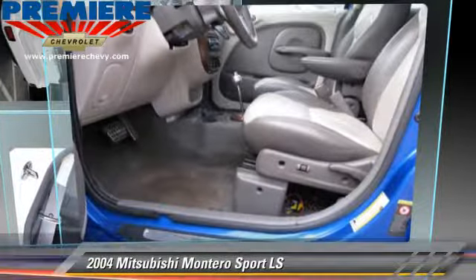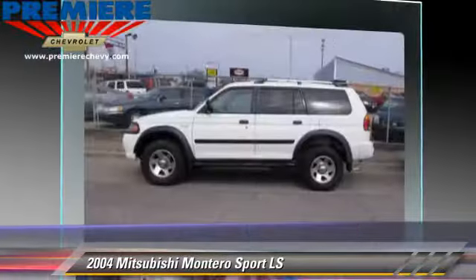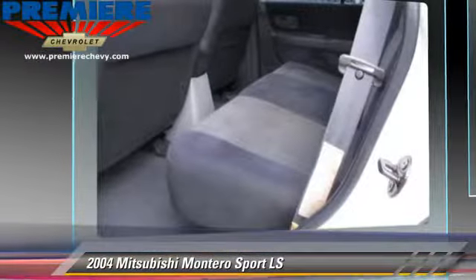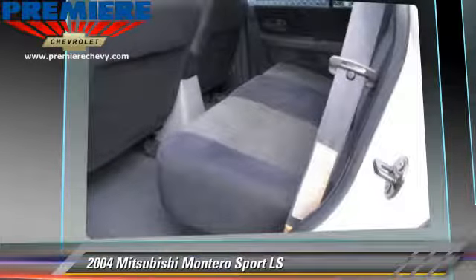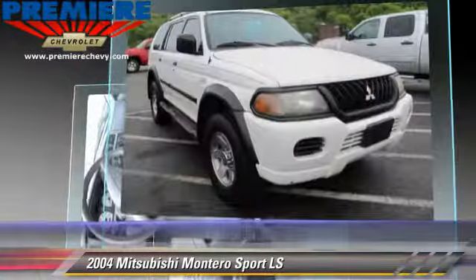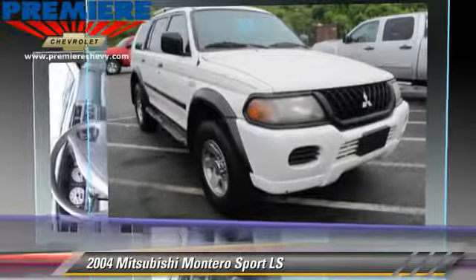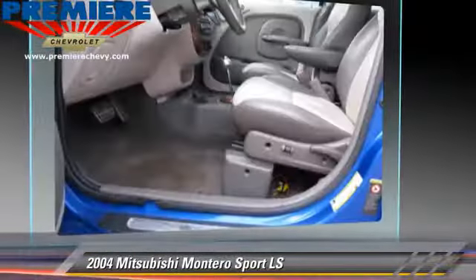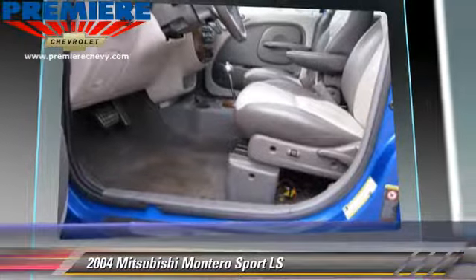Powered by a 3.5-liter V6 engine with a 4-speed automatic transmission, this vehicle gets up to 18 miles per gallon. This Mitsubishi features a CD player, towing package, and tilt wheel. Comfort and convenience features include power windows, power door locks, and power steering.